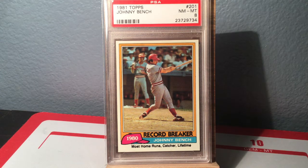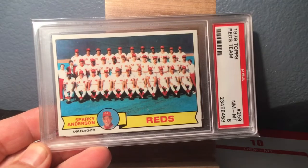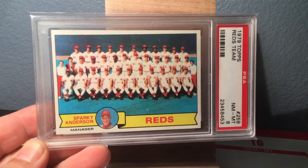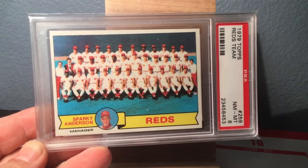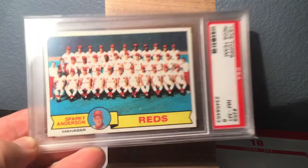Here is a 1979 Topps Reds team card — shout out to JY Sports Card Guy and any other Reds fans out there. Sparky Anderson is pictured here as the manager; he's a Hall of Famer. This is part of the three decades set.